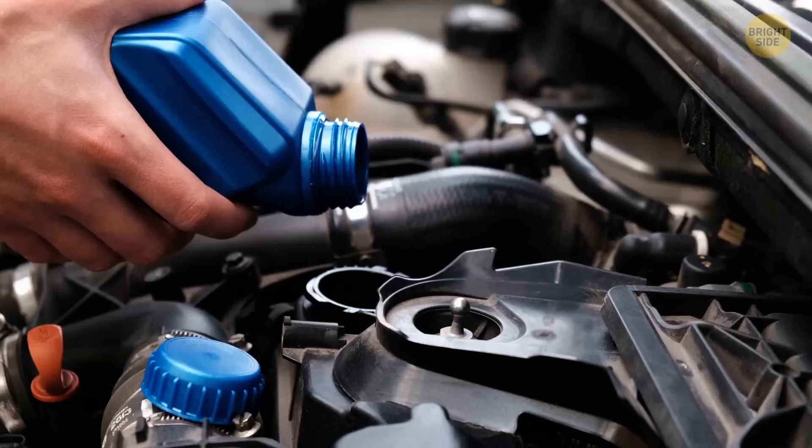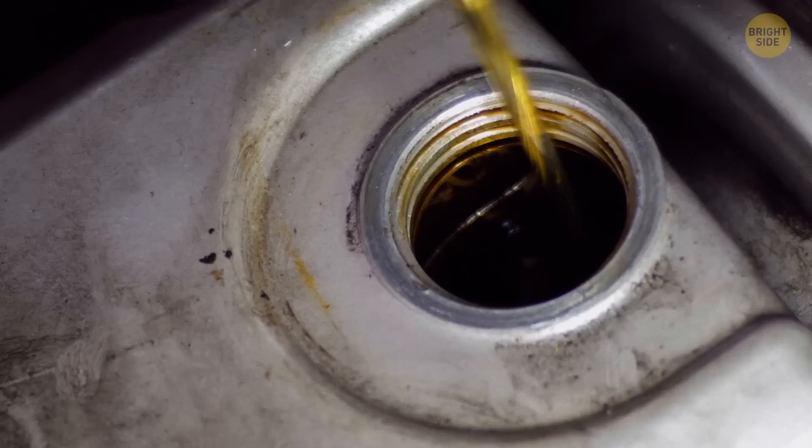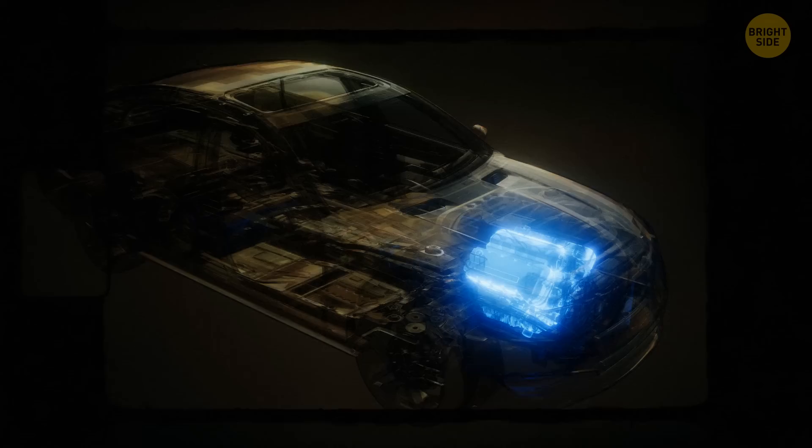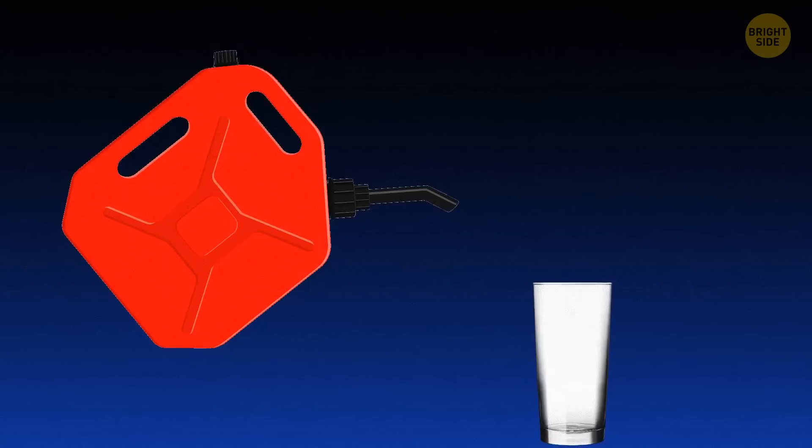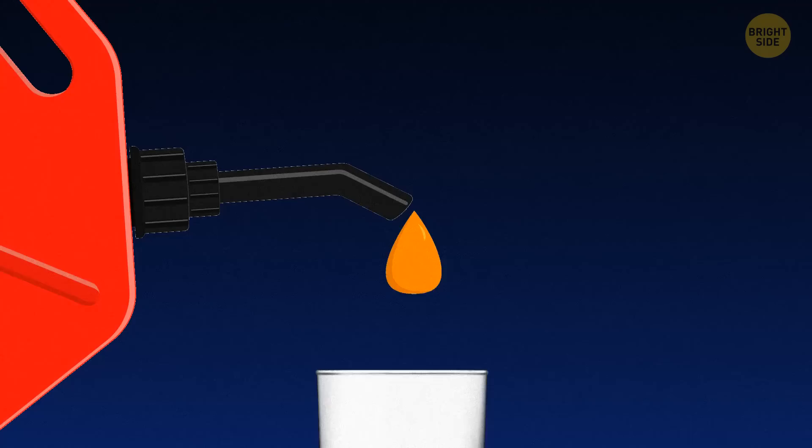You might have noticed that there are two holes in an oil can when you're filling it up or pouring it. You might have thought that's there to make it easier to pour into smaller containers, but that's not the case. That hole is there to prevent oil from spilling all over, or glugging. So you need to uncap it before you pour oil from the larger hole to prevent wasting it or having to clean everywhere.